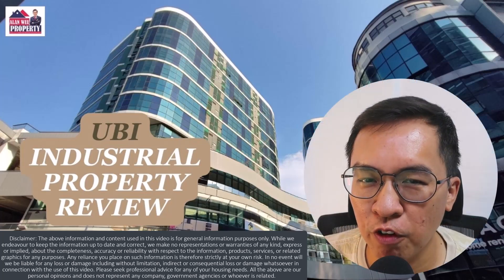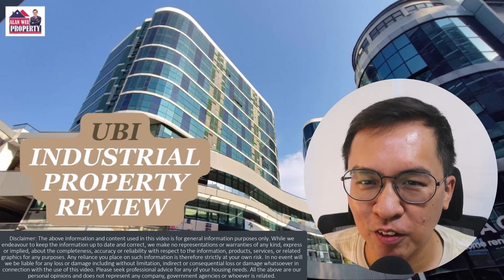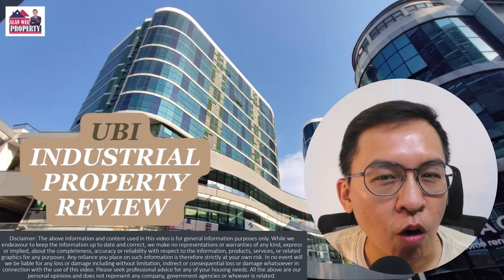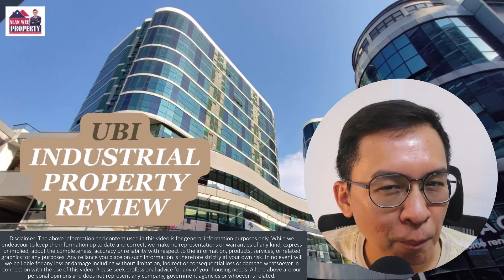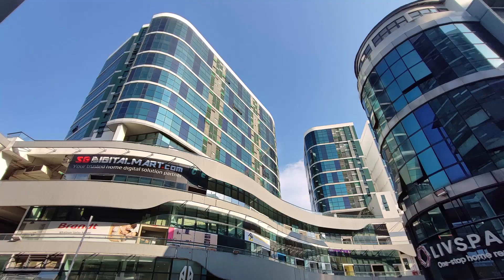UB Industrial Property Review. Hi, my name is Alan from Alan Wee Property. Welcome back to my YouTube channel. In today's video, I'm going to zoom in on some of the popular industrial properties that investors love to invest in. They are mainly located in UB. They are Vertex, Zervex, and Oxley Business Hub.